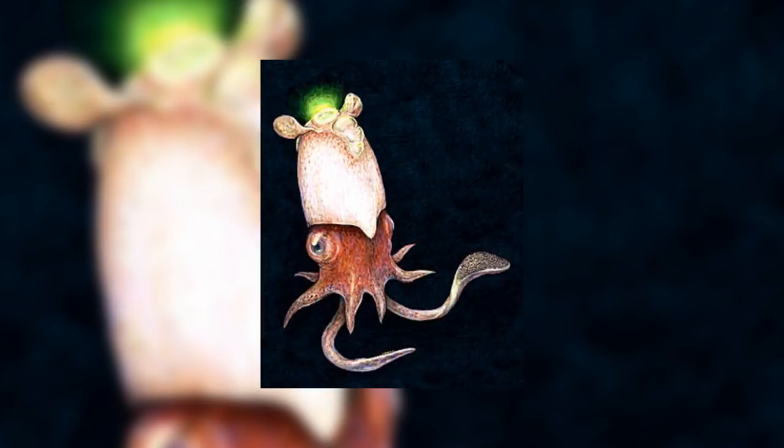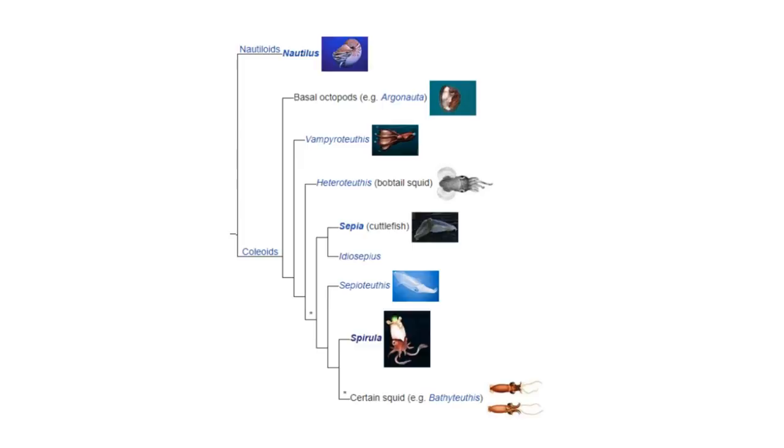Obviously this animal is a cephalopod. Cephalopods are thought to have first evolved in the late Cambrian period. They began to become more diverse and split into many different orders during the Mesozoic marine revolution, which occurred during — you guessed it — the Mesozoic era. If you want to learn more about the Mesozoic marine revolution and prehistoric octopuses, click the little grey thing that just appeared on screen.